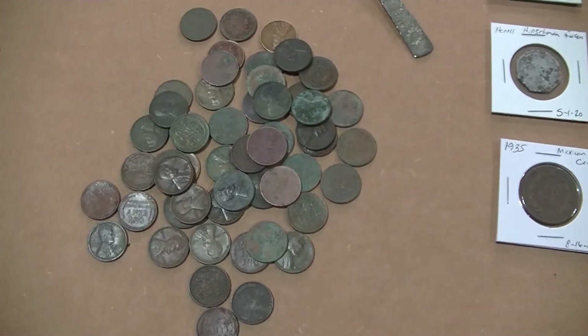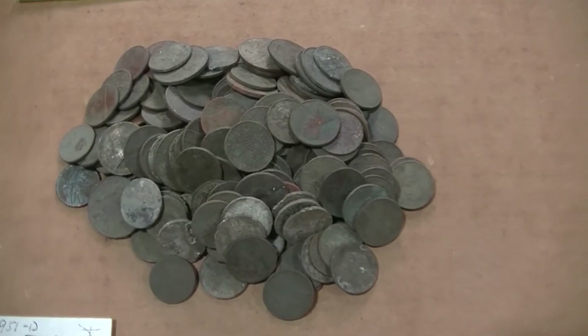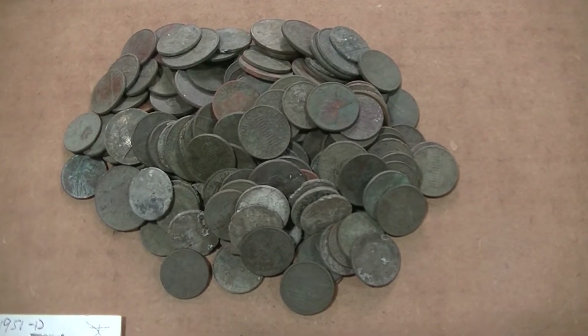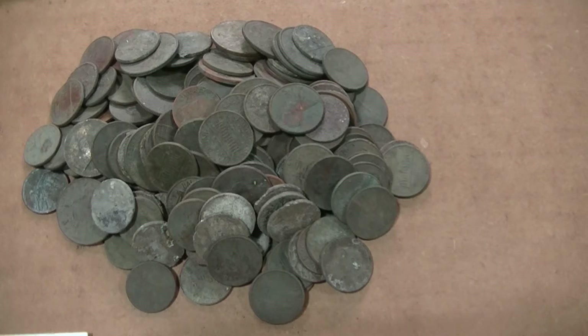There's my pile of wheat pennies, about 53 of them. And got some clad — some spending money. That's $10.48 worth. That'll put some fresh batteries into the MX Sport for next season.